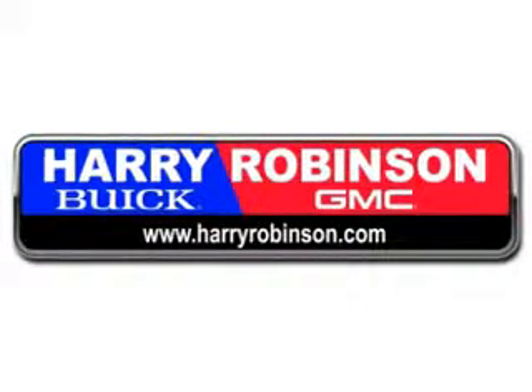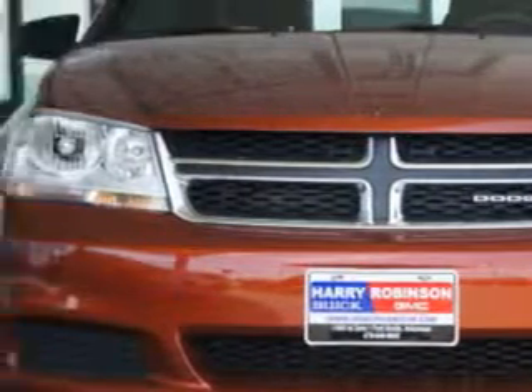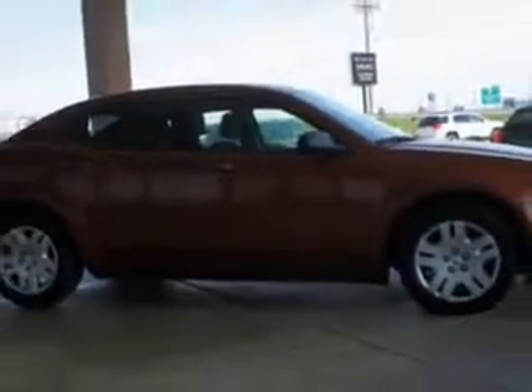Thank you for visiting us at harryrobinson.com. Check out this Copperhead Pearl Coat 2012 Dodge Avenger 4-Door Sedan SE, equipped with a 4-cylinder engine and automatic transmission.